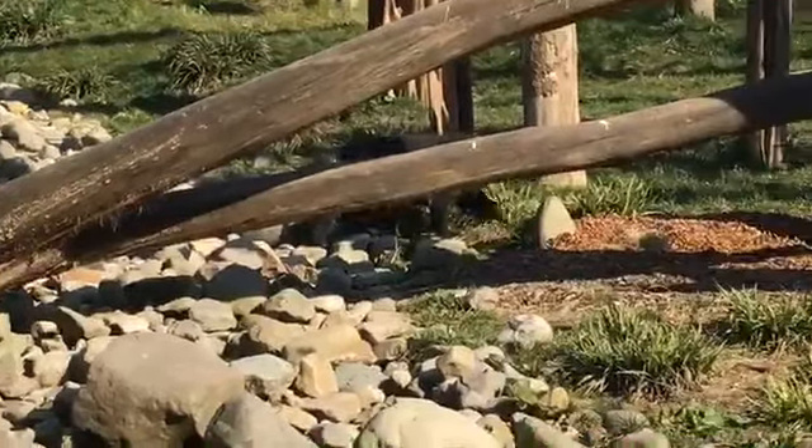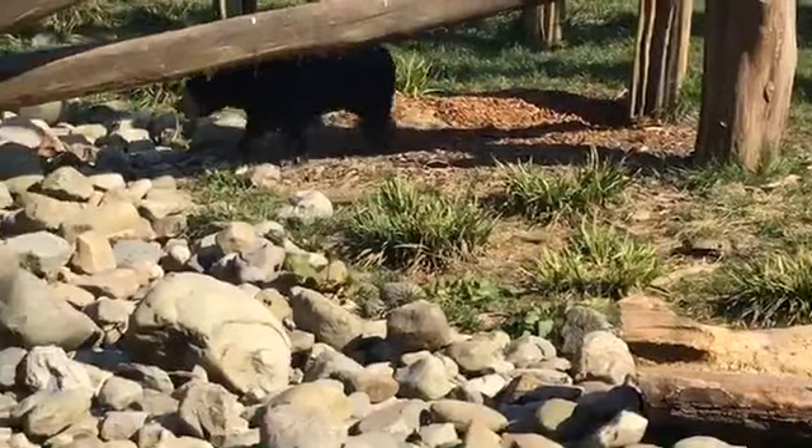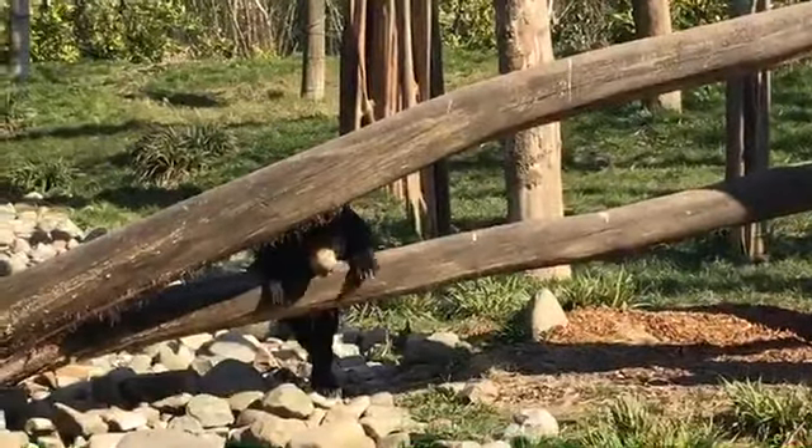We'll feed them about five or six times a day, so they get plenty of food. This is one of the last feeds of the day — they've probably got another one after this, and then they'll be done for the evening.